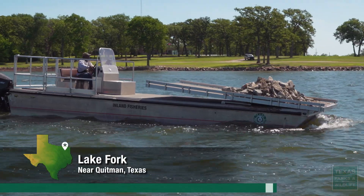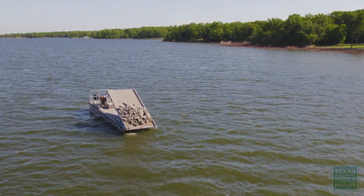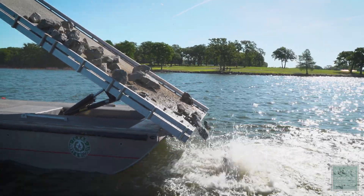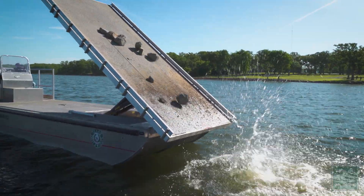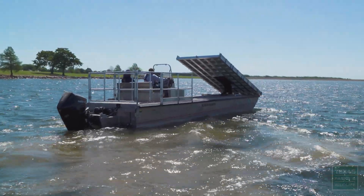Here at Lake Fork in Northeast Texas, a unique boat is making a special delivery. It may look like littering, but this recycled rip-rap will make a happy home for the fish, thanks to Texas Parks and Wildlife's Habitat Barge.